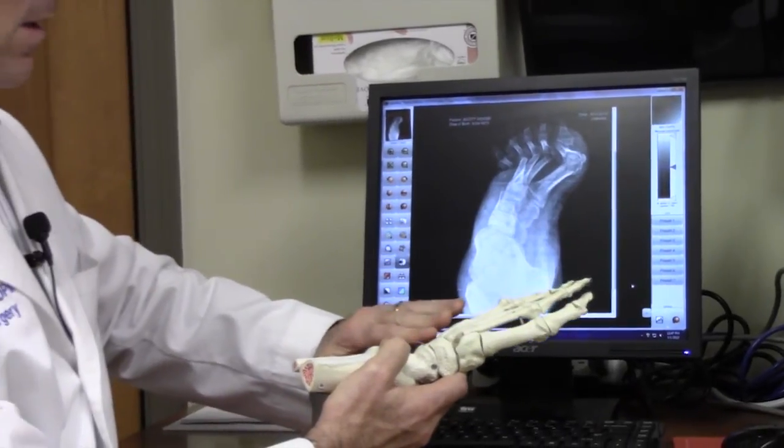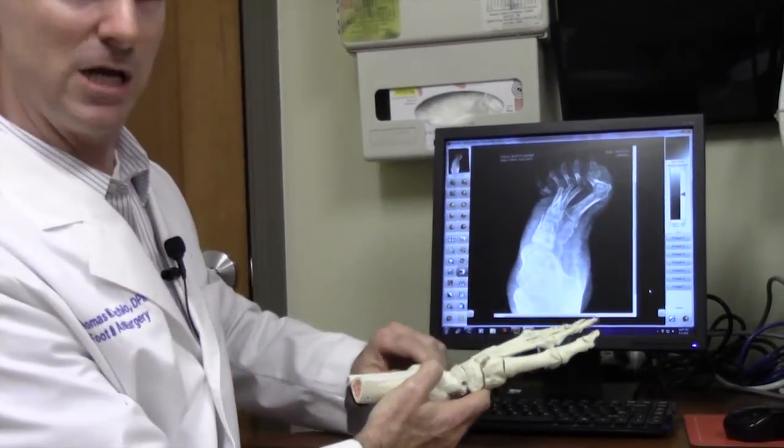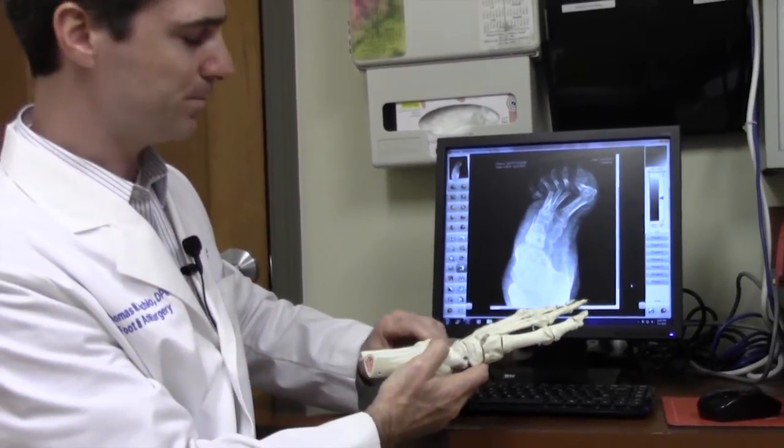He also had localized chronic bone infection at those areas of ulceration. I had a hole in my left foot on the top, probably about from the pinky toe to the second toe of my foot. And that was a diabetic ulcer? Yes. It exposed tendons and tissue.